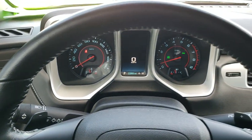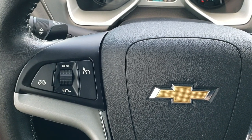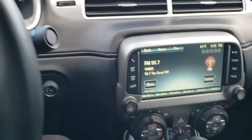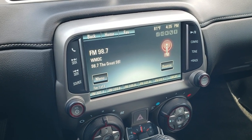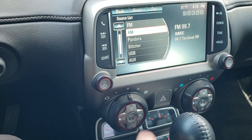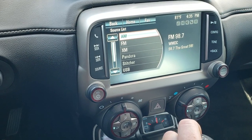You get the leather wrapped steering wheel, Bluetooth and audio controls on the right, cruise controls on the left, and the SS badge on the bottom of the steering wheel. This one comes with the Chevy MyLink system with AM, FM, and Sirius XM radio capabilities. This is also where your backup camera shows up.